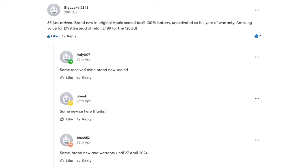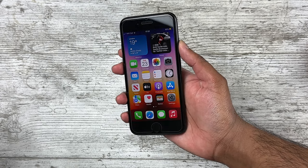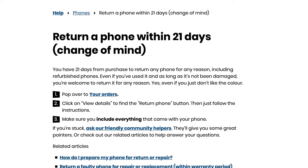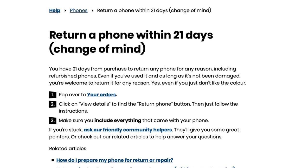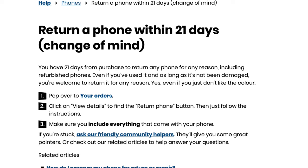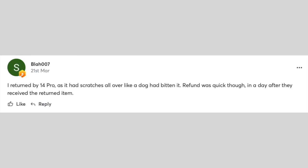Looking at what others have said on Hot UK Deals, some very lucky people actually got completely brand-new sealed devices, which I can't lie I'm a little jealous about — but I won't complain because I ordered this knowing it wouldn't be completely brand new, and the device is in excellent condition. What's also great is that you have a 12-month warranty if you have any issues, and you also get 21 days to return it no questions asked. From what I've seen online, people have had no issues returning their devices if the quality is substandard.